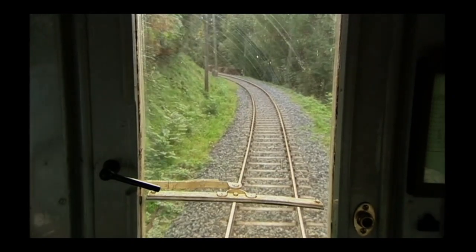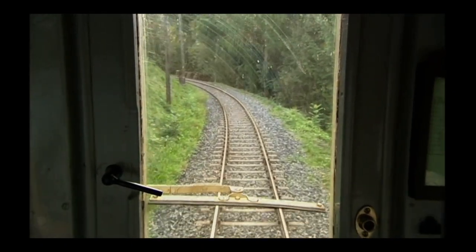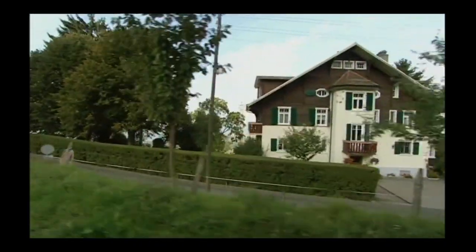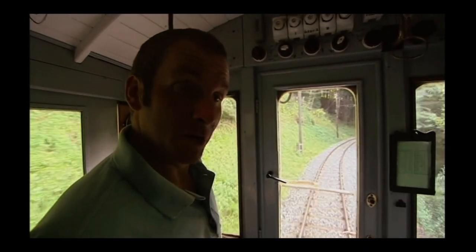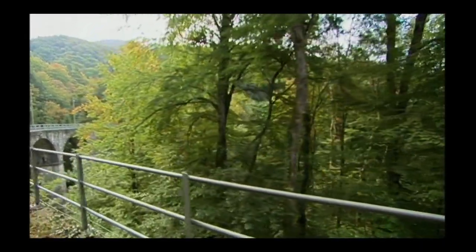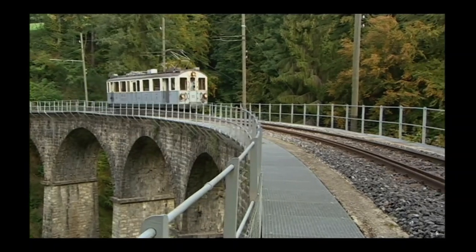We're now on just about the steepest gradient on this track, which is 1 in 20. But other lines in this area were as steep as 1 in 14. Even in such early days, electric trains had advantages over steam. They were cleaner, quicker, and on steep hills, instead of frantically shovelling coal, you just had to draw more electric current into the motors.